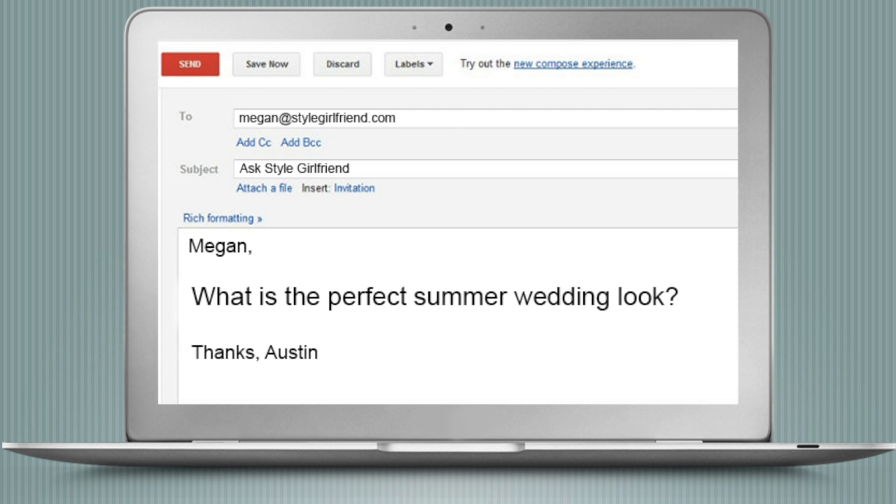Obviously, we are in full-on wedding season, which is fantastic. The more the merrier, right? What the world needs now is love, sweet love — that's what I keep hearing. And Austin wants to know: what is the perfect summer wedding look? Summer weddings have sort of a general theme of afternoon ceremony, lots of times outside, and then dinner and dancing under a tent. So if that's the kind of summer wedding you're going to, you've got a couple of options.